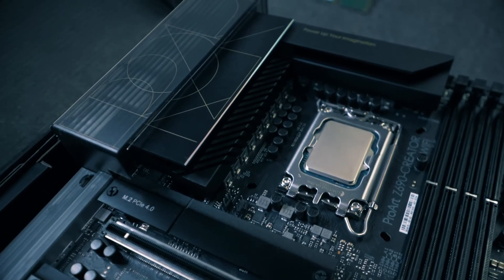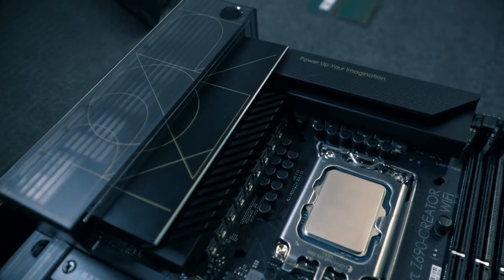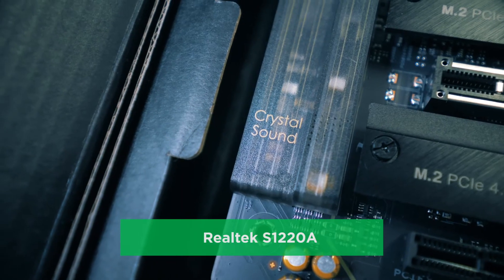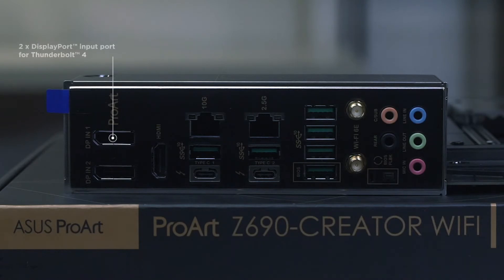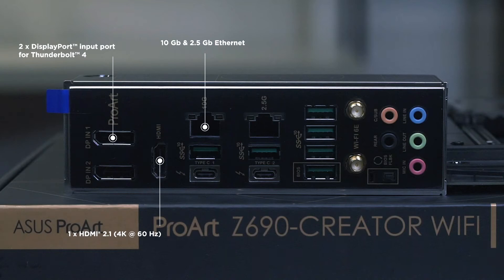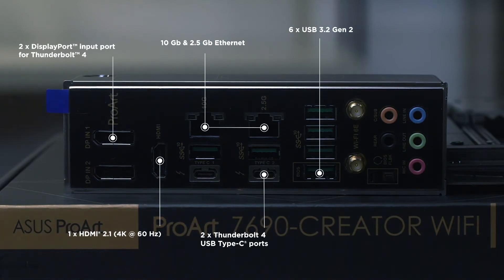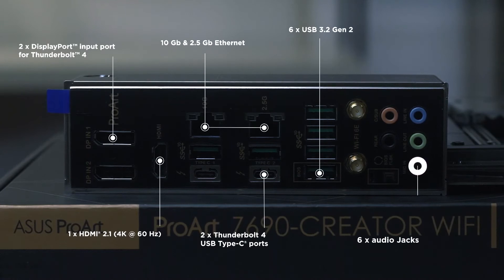A dedicated chipset heatsink draws heat away to help ensure temperatures stay within an optimal range. The board's audio features a Realtek S1220A codec. The I/O panel has a very good selection of ports: two DisplayPort In ports, one HDMI port, one Marvell AQtion 10 Gigabit Ethernet port, one Intel 2.5 Gigabit Ethernet port, six USB 3.2 Gen 2 Type-A ports, two USB Type-C Thunderbolt 4 ports, and six audio ports for eight-channel audio.